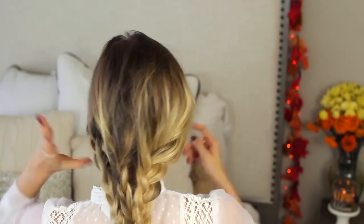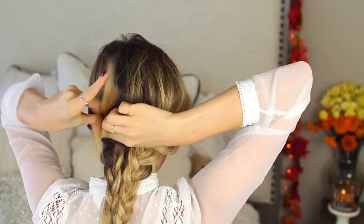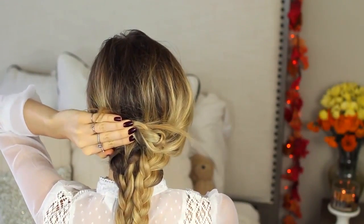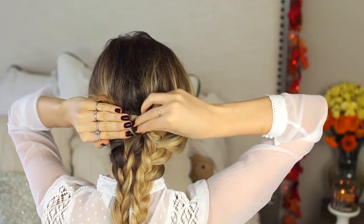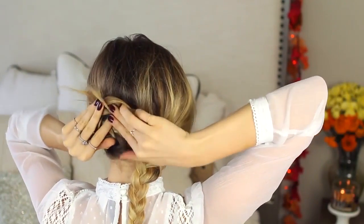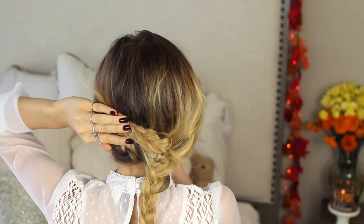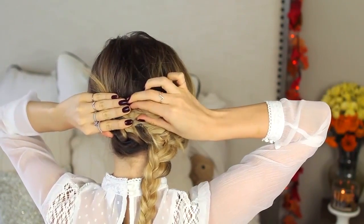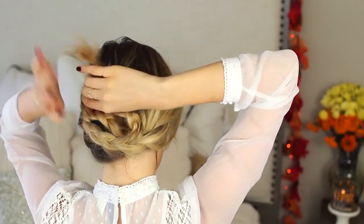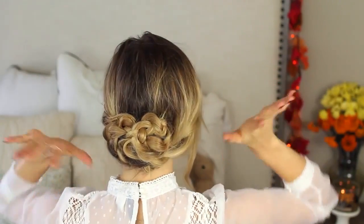I'm going to start with the section on this side, fold it across the back of my neck, fold it again, and twist the little part that's not braided underneath the braid part and secure it with some bobby pins. Next, taking the middle section, I'm just going to wrap that around and again, tuck in the part that's not braided and hide the elastic. Secure it with bobby pins. And finally, taking this last section and doing the same thing. And that is the final look.